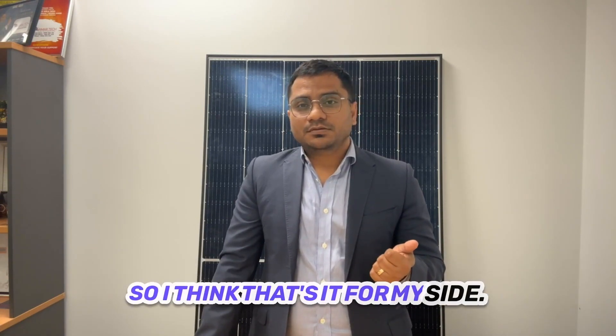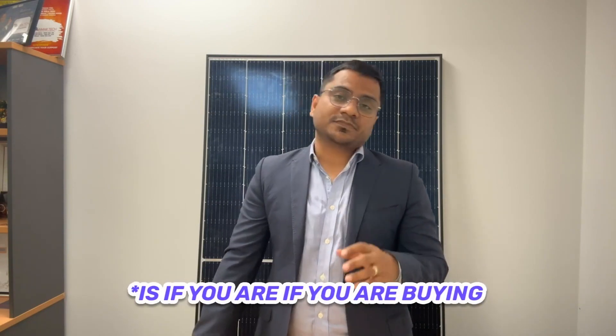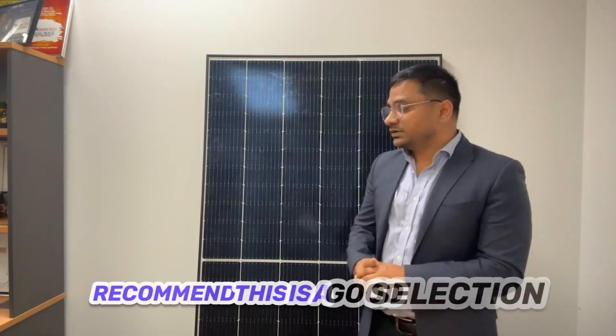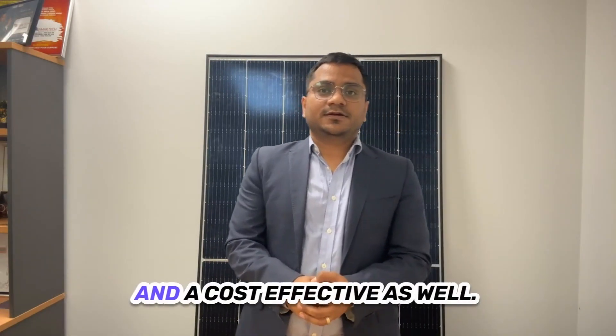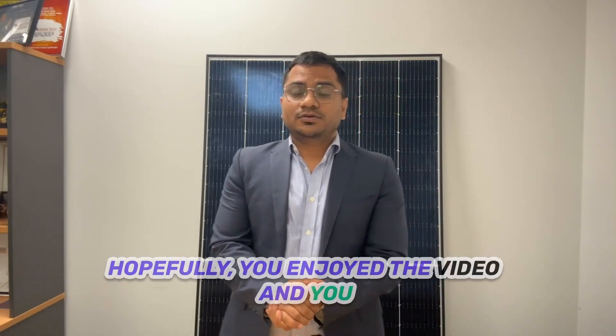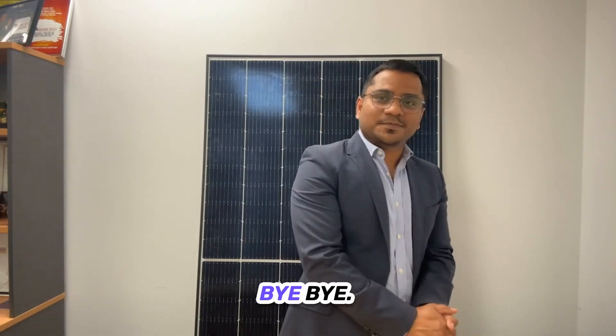I think that's it from my side. If you are buying this panel, I would recommend it — it's a good selection and cost-effective as well. Hopefully you enjoyed the video and got good knowledge about Jinko panels. I'll see you in my next video. Bye-bye.